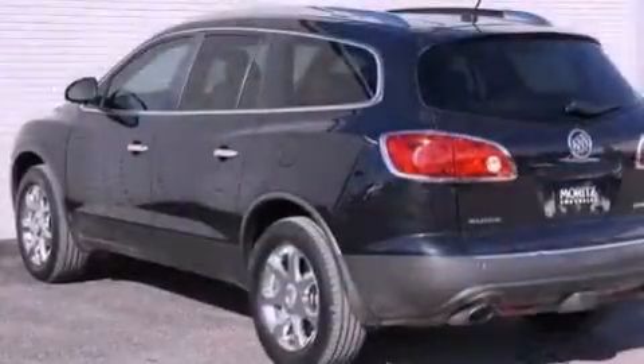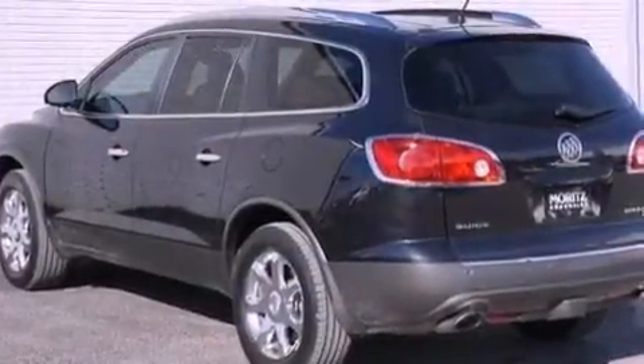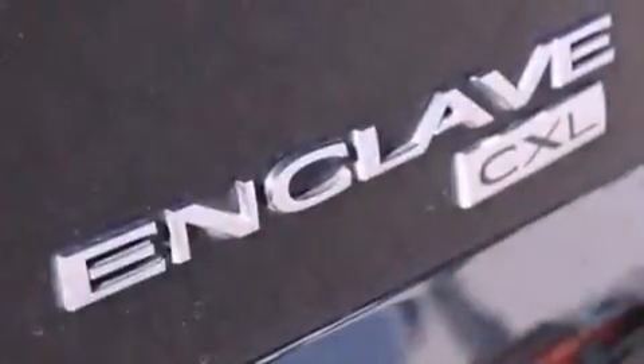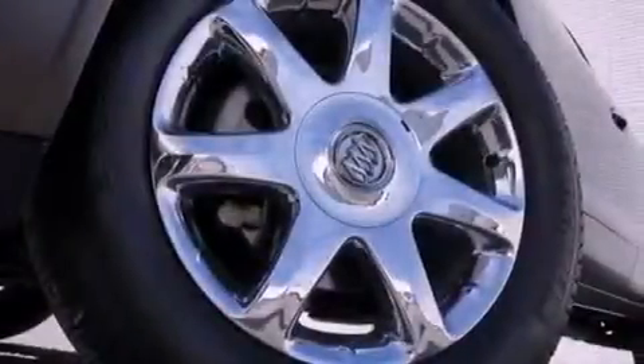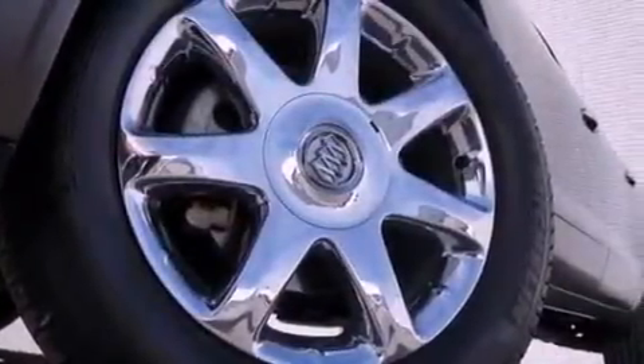The following features are also included: aluminum wheels, memory settings for the driver's seat positions so you can recall your favorite position with the push of one button, a power rear liftgate, a leather-wrapped steering wheel, and an engine immobilizer theft deterrent system.